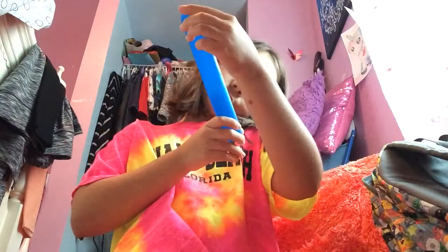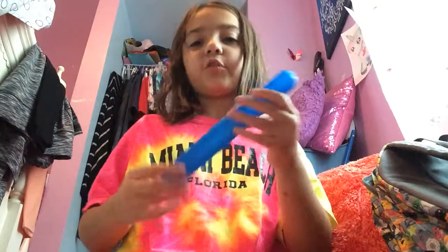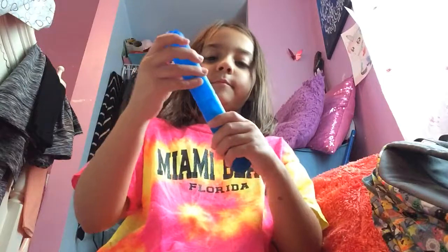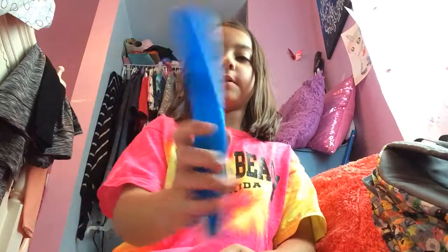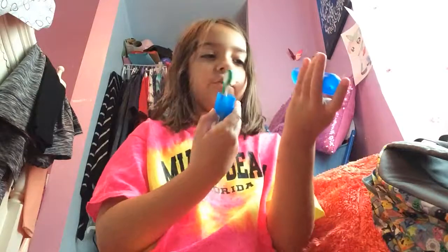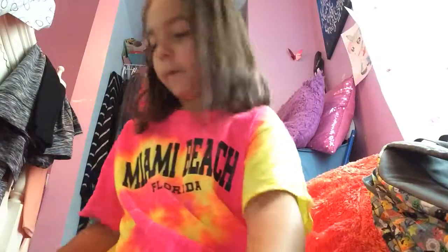First life hack: you can buy these toothbrush holders — I used to have a pink one, but you can get them really cheap. You just put your toothbrush in it and it keeps your toothbrush clean. It's so helpful.